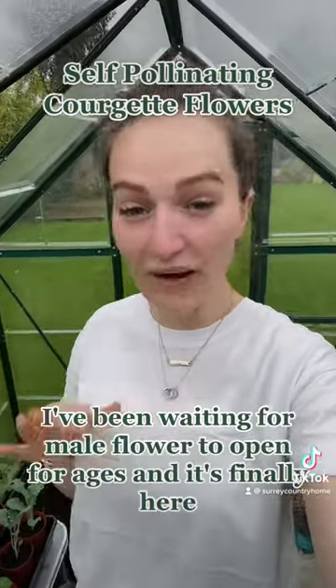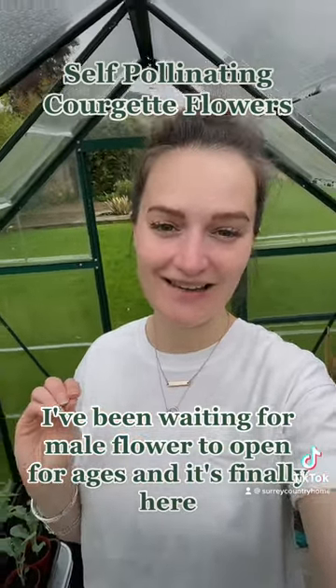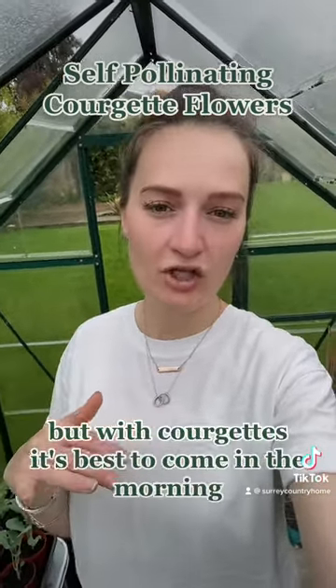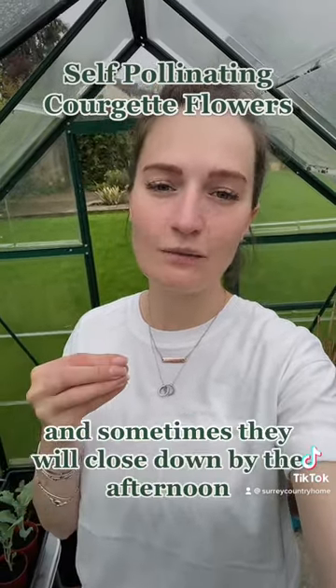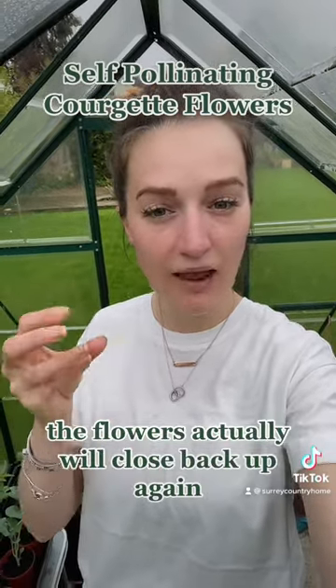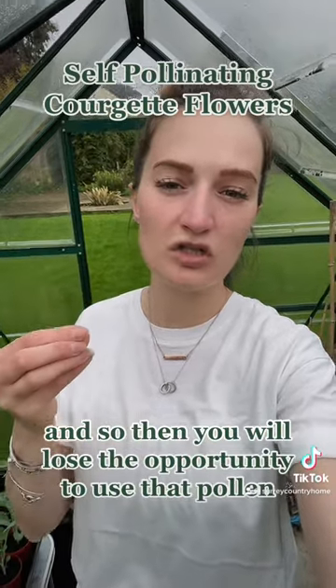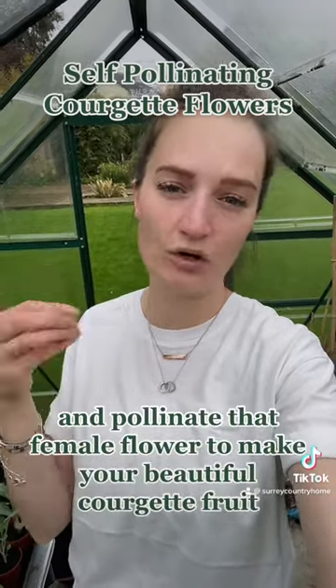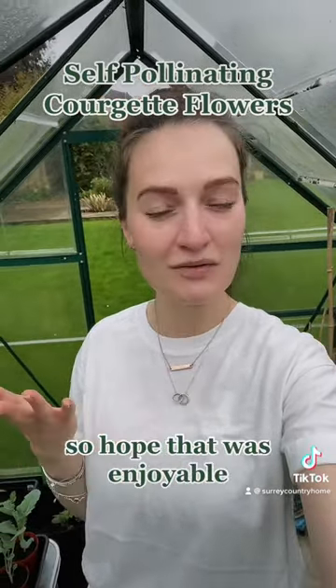I've been waiting for a male flower to open for ages and it's finally here. With courgettes, it's best to come in the morning — the flowers open up in the morning and sometimes they will close down by the afternoon. So if you don't come in the morning and do your pollinating, the flowers will close back up and you will lose the opportunity to use that pollen and pollinate the female flower to make your courgette fruit.